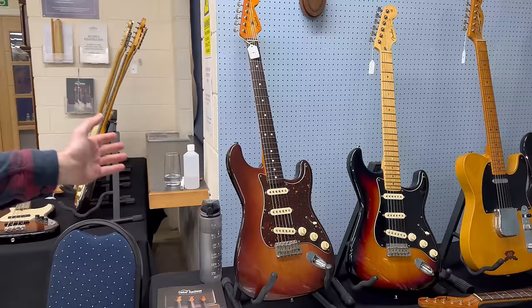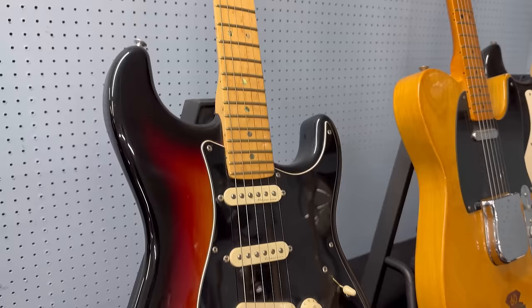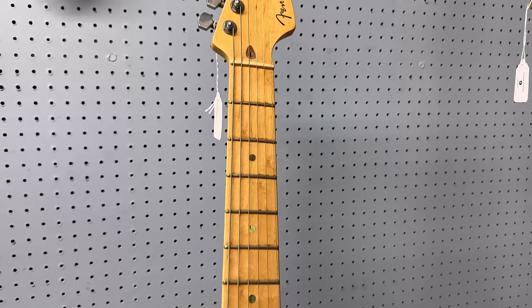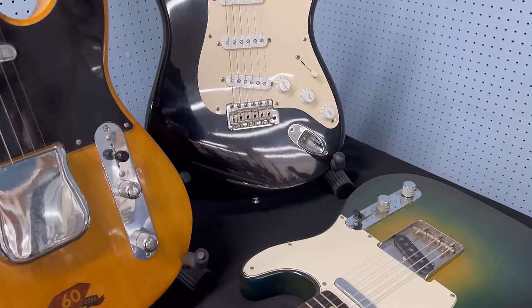Running around you can see we are full of Fenders. There's a refinished AVRI, and a Fender Custom Shop Custom Classic with abalone inlays and noiseless pickups — a step up from an American Standard, probably the bottom rung of Fender Custom Shop but very good guitars. There's also a nice Eric Clapton Blacky in the corner with noiseless pickups.